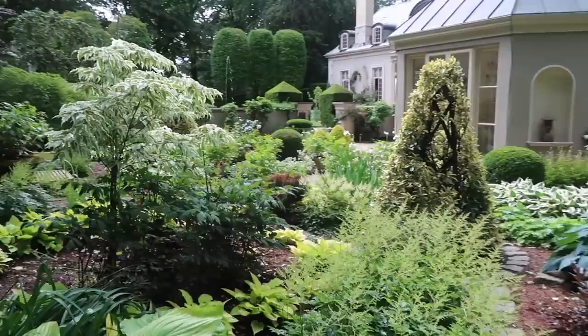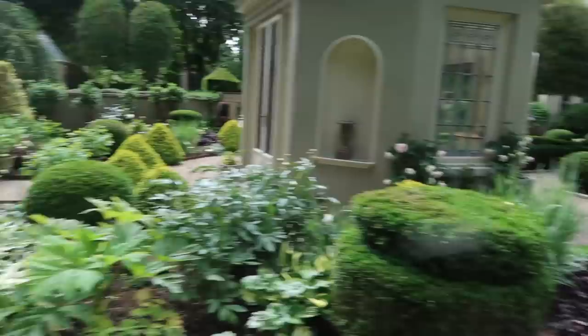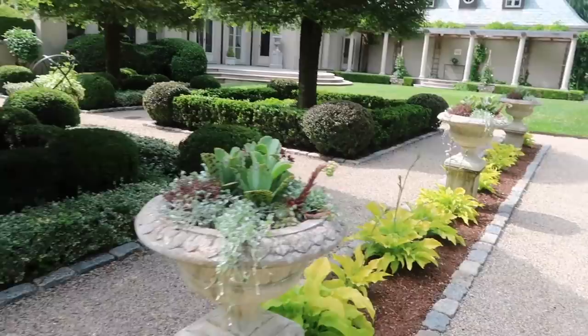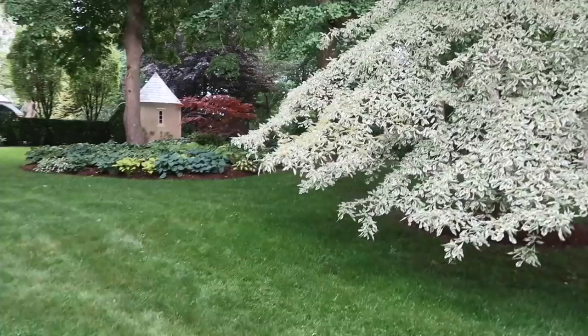Oh my goodness I feel like I'm walking into a dream right now. Okay I know what I want my garden style to be now - formal. It's gorgeous. Cornus controversa variegata - look at that, it looks like it's glowing. So just look at this grouping here - you've got blue, yellow, green, red, purple, and this beautiful white variegation. So much interest just in this one spot.